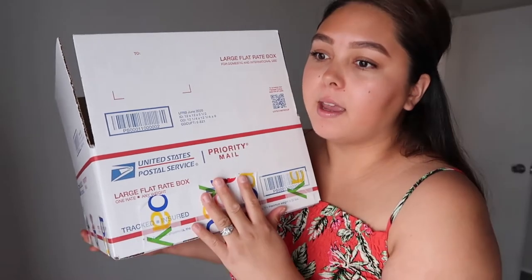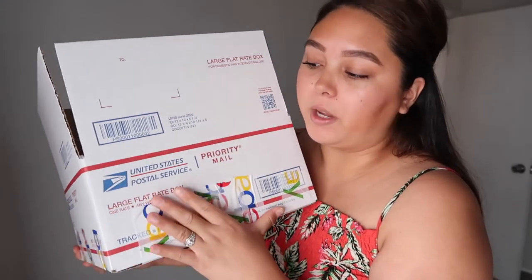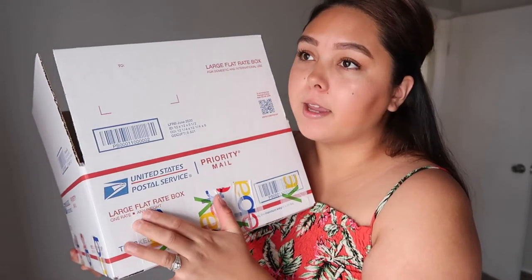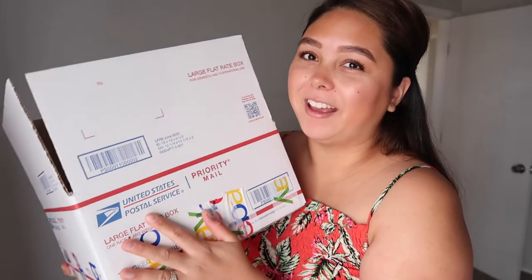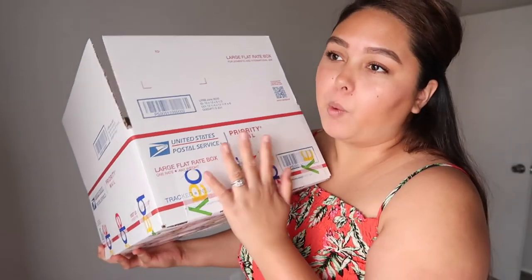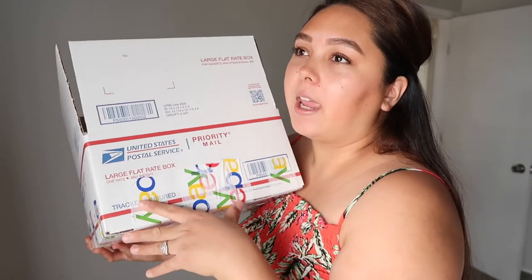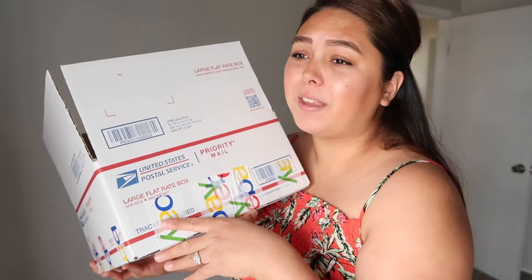We will be doing most of our shipping with large flat rate boxes from USPS. To ship these anywhere in the country is $21, which is pretty good because you can fill them with really heavy things — the weight doesn't matter, it's one flat rate of $21 and change. Shipping things to Florida is not cheap, so that's what we're doing. I have about seven of these filled already.